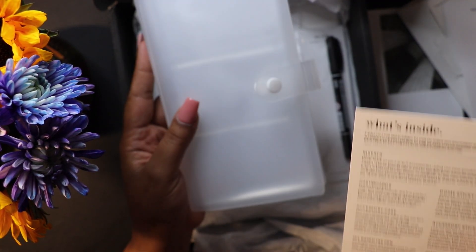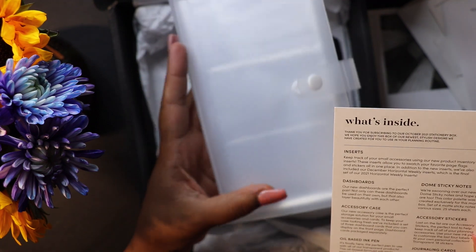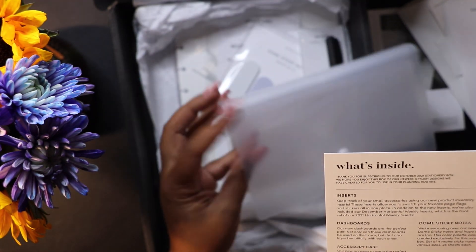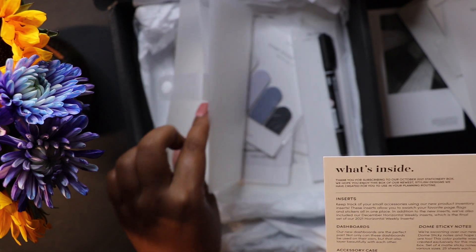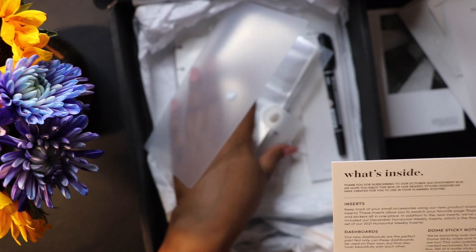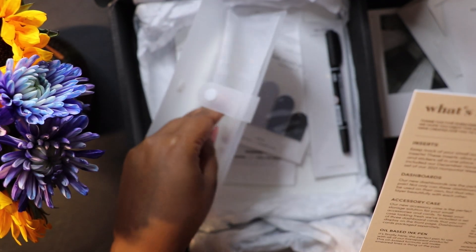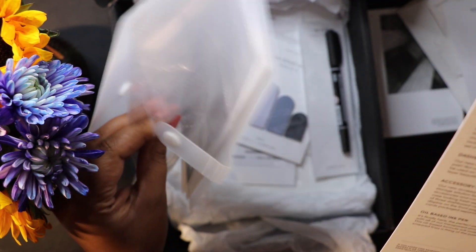This is the accessory case. It says: 'Our new accessory case is the perfect storage solution for your small accessories and cards to keep your case looking fresh. We've added a set of three dashboard cards — the dashboard cards are packaged separately.'